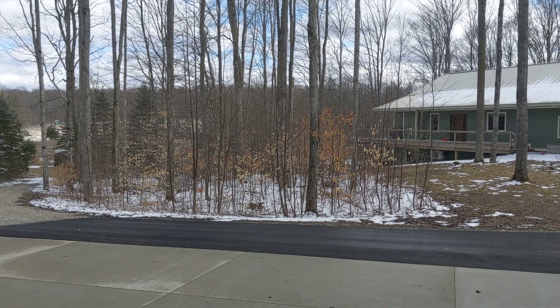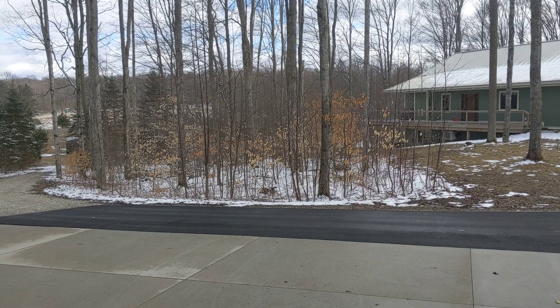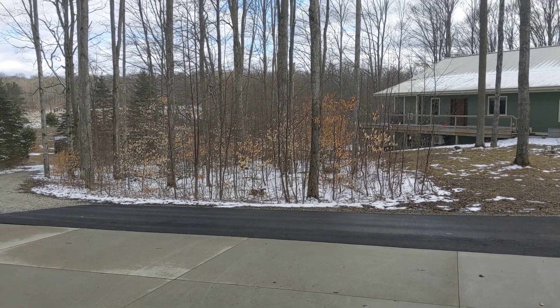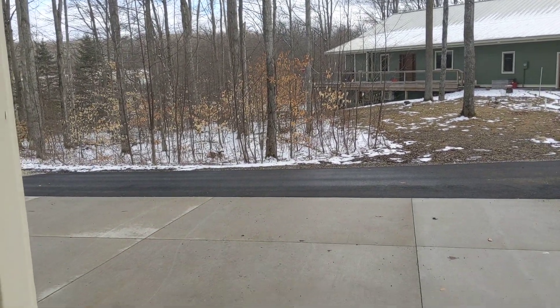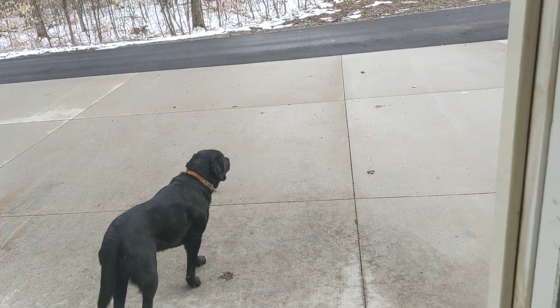Hey everybody, it's Mike with the 1974 GMC. You can see that winter's kind of come back — it's chilly and it was snowing and blowing just a little bit ago. We've got that going for us. Here's Iris, she's found her ball. But what I wanted to do is just give you guys a quick update.